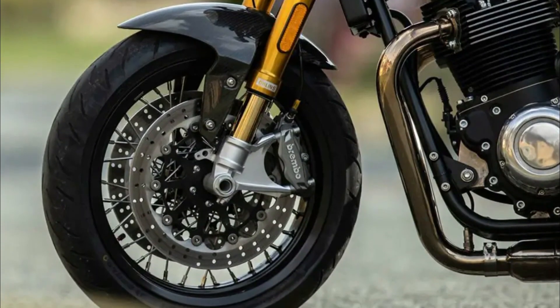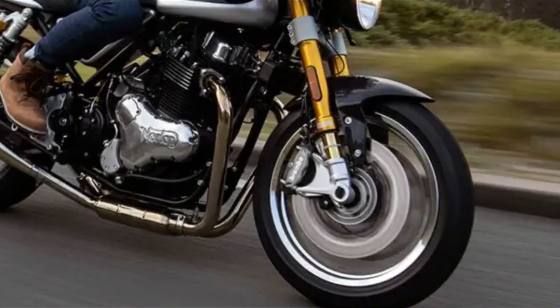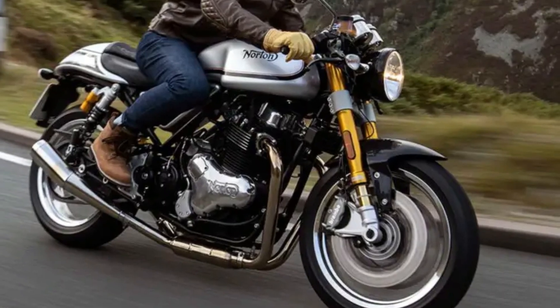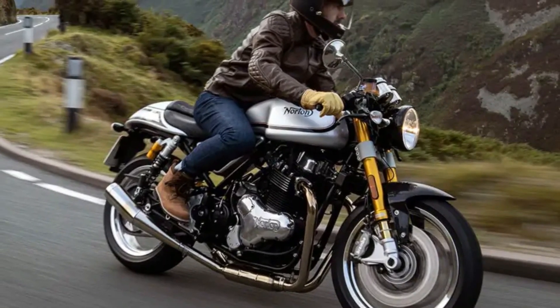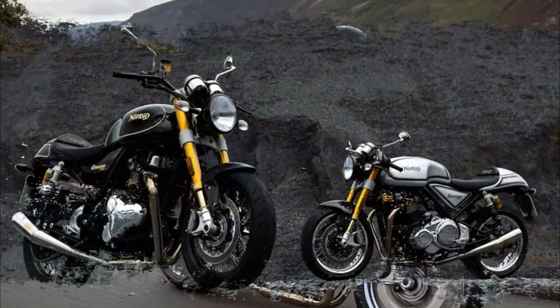The Commando's beauty is in the details. Both variants feature a carbon-fiber mud guard, solid aluminum aerospace-grade billet top yokes, as well as distinctive gold anodized Öhlins forks. The exhaust system and chassis are both hand-built, perfectly complementing the hand-polished engine covers.